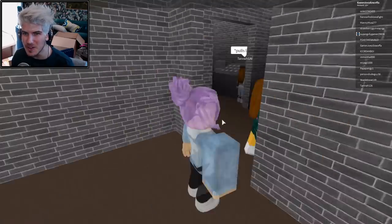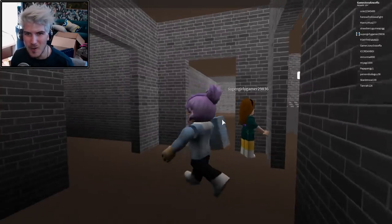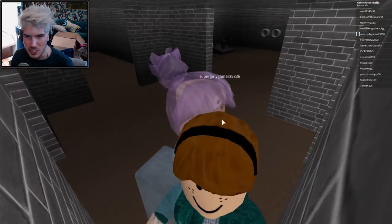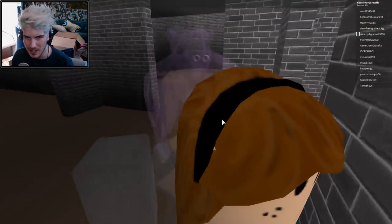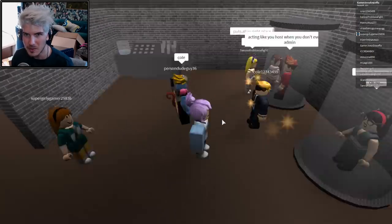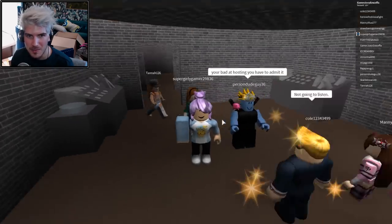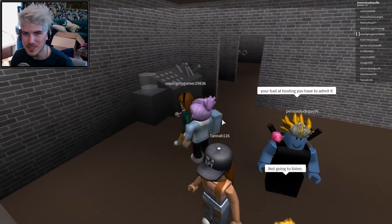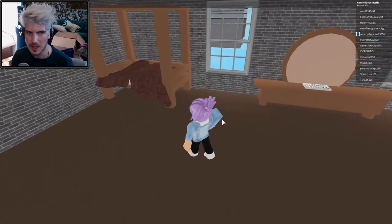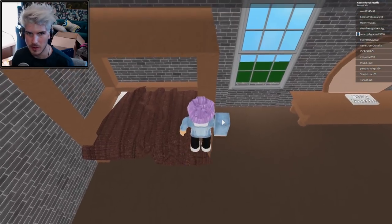Oh my gosh — she's dressed as Rosanna! She's cosplaying in Roblox, that's so cool! Oh, that's so adorable. Turn around, I want to see your outfit! Is anyone else cosplayed? No, just her. Oh my god, that's so cool — I wish I could tell her how cool that was, but I don't know how to type.